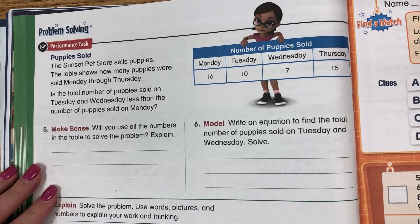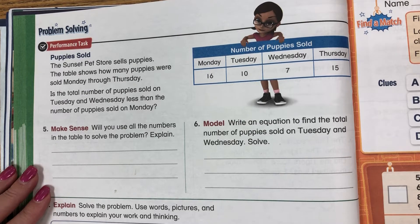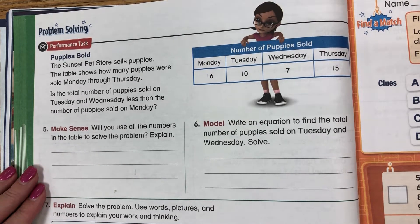Today we are problem solving some more with 1.10 Performance Tasks. Puppies Sold — the Sunset Pet Store sells puppies. The table shows how many puppies were sold Monday through Thursday. Is the number of puppies sold on Tuesday and Wednesday less than the number of puppies sold on Monday?